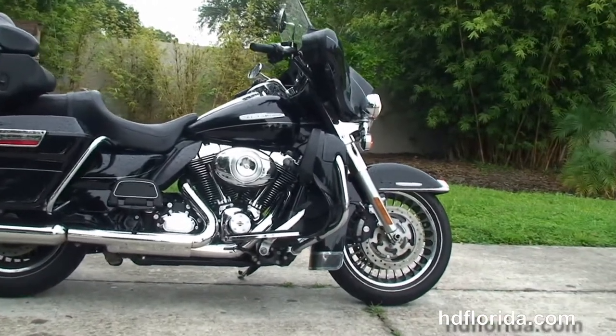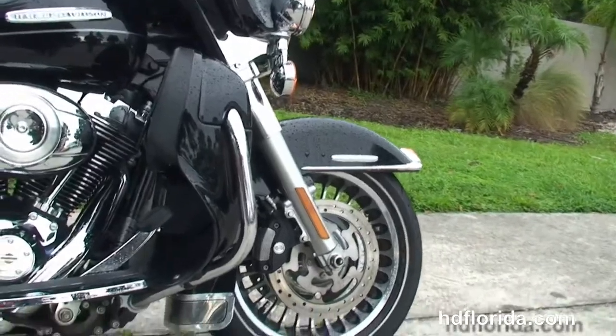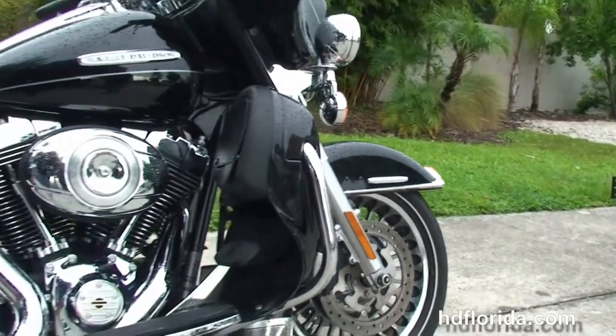Up front we have the black and chrome 28-spoke knuckle wheels and the dual four-piston Brembo calipers. Moving back to the color-matched lower fairings with integrated glove boxes and air dams.